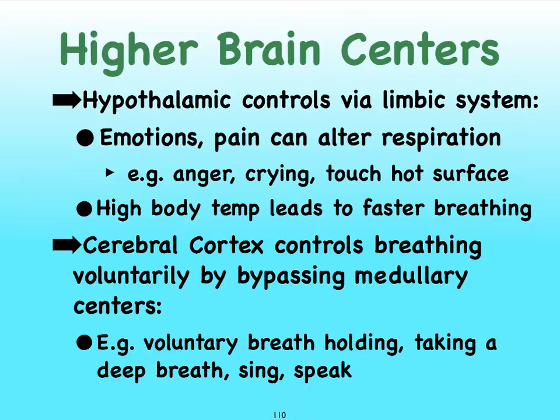We also have another higher brain center, the hypothalamus, which at a subconscious level can control our breathing, particularly via our emotional brain, better referred to as the limbic system. Just think of what happens to your breathing pattern when you're really angry, or when you're crying or really happy, or when you touch something really hot and gasp for air. Changes in body temperature can also change our breathing — when we have a high fever, we tend to breathe much faster — and remember, body temperature is very much regulated by our hypothalamus.